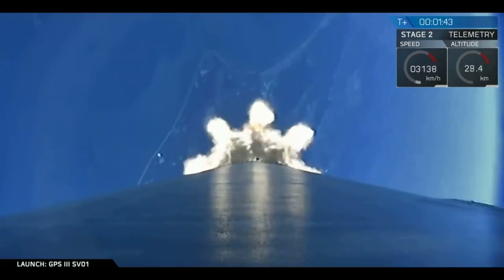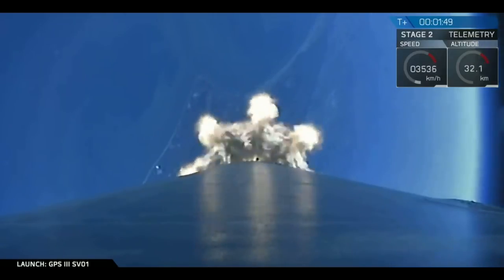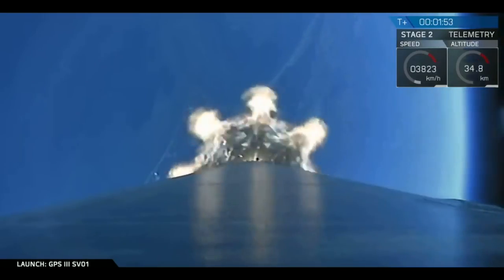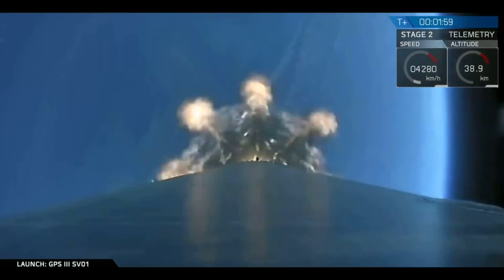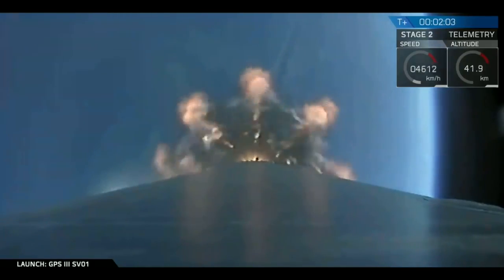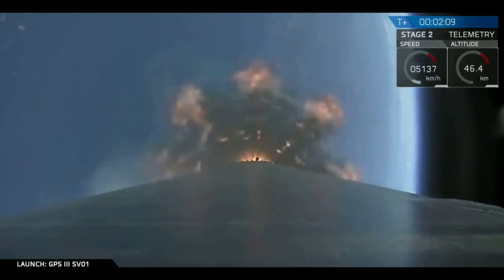Main engine cutoff, or MECO, is where all nine of the Merlin 1D engines you see roaring right now on the screen on our Falcon 9 first stage are going to shut down. This is then followed by stage separation — the separation of our first and second stages. And finally, the second engine start where our MVac, our Merlin vacuum engine on the second stage, lights up. We're now pumping cold liquid oxygen through the plumbing of the MVac engine to prepare it for ignition, just like we did with the Merlin 1D engines before liftoff.